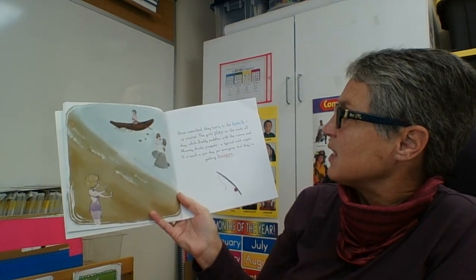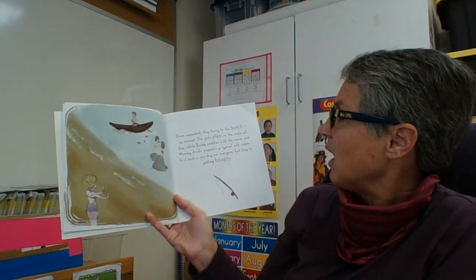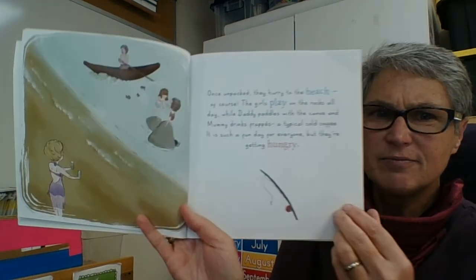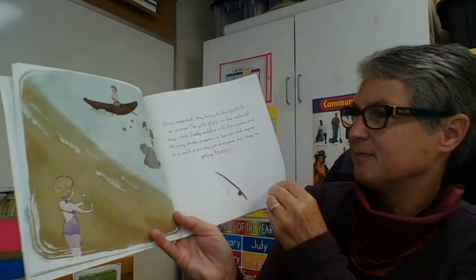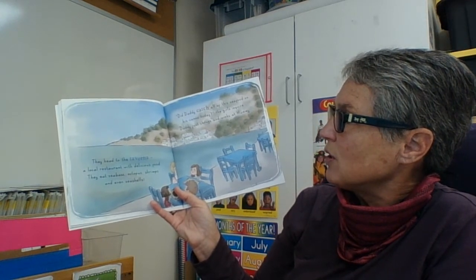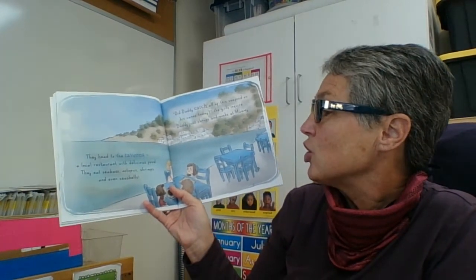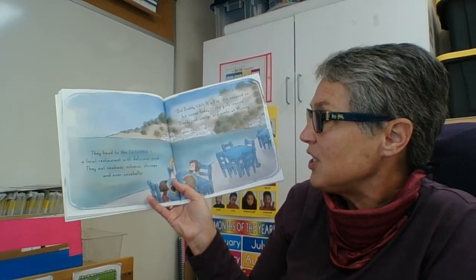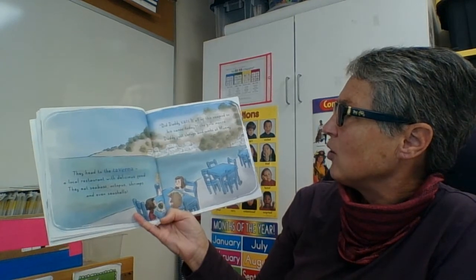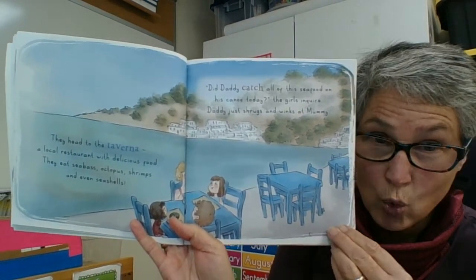Once unpacked, they hurry to the beach. The girls play on the rocks all day, while Daddy pedals with the canoe and Mummy drinks frappes, a typical cold coffee. It's such a fun day, but they're getting hungry. They head to the taverna, a local restaurant with delicious food. They eat sea bream — that's a fish — octopus, shrimps, and even seashells. "Did Daddy catch all of this seafood on his canoe today?" the girls inquire. Daddy just shrugs and Mummy winks. I don't think he caught it — I think they just ordered it at the restaurant.